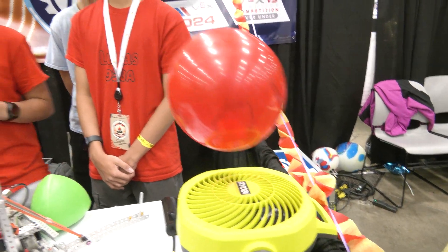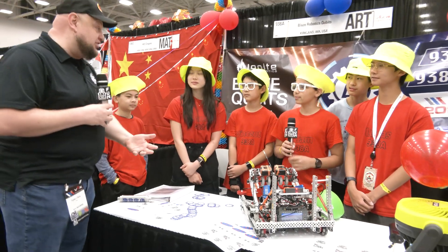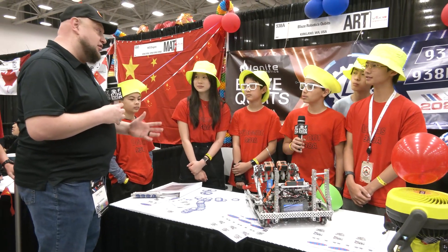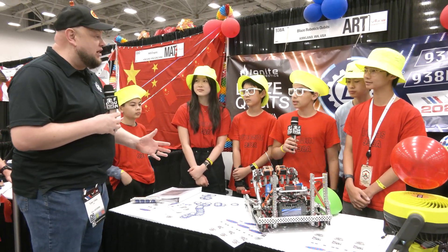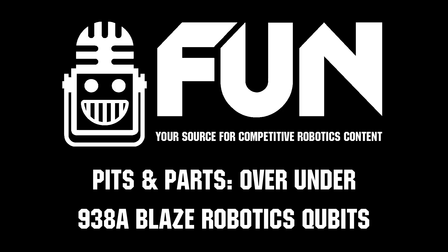Whatever works to get the job done, I'm all for it. Blaze Robotics, congratulations on a great season overall. You have multiple teams here at VEX Worlds all having great seasons — a phenomenal tribute to this entire program. Good luck! Thanks for telling us more about your machine and we can't wait to see how you do. Thanks a lot. Thank you, Tyler.